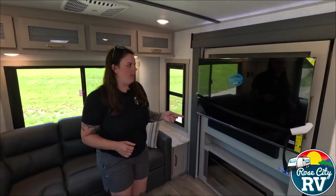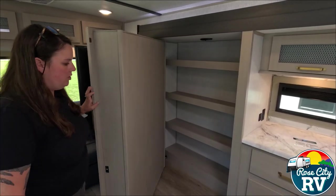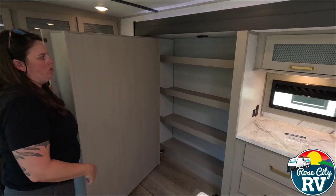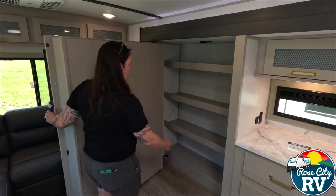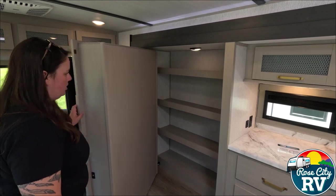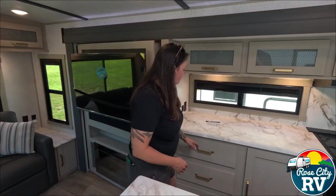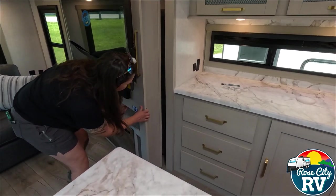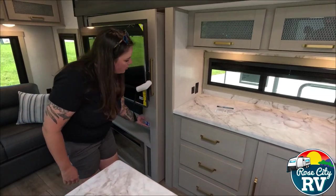Moving over to our hidden pantry — this is one of the coolest features on this unit. As you can see, it's humongous. It also has a sensor light that pops on when you open it, and there's just a lot of usable space back there. There's also a travel lock right here — very hidden — that holds everything in place when you are traveling.